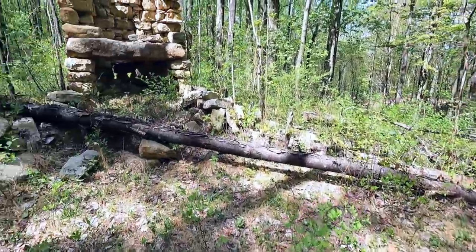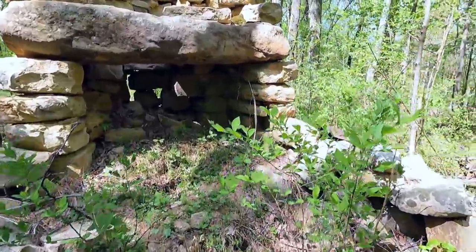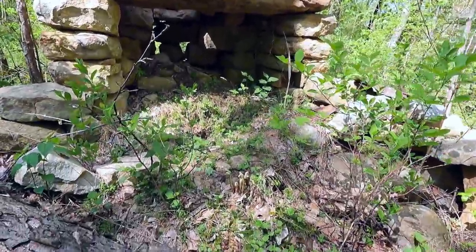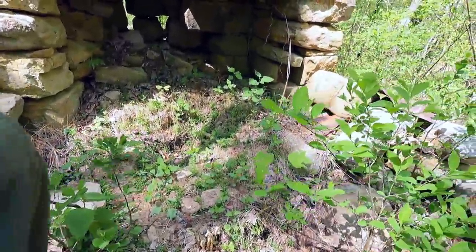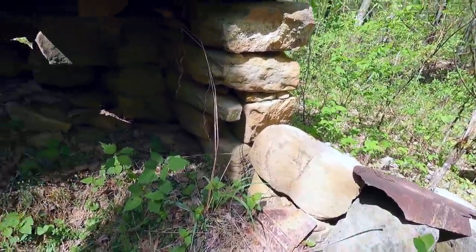This is really neat. Big fireplace here. First thing that caught my eye of course was the iron. I have to be really careful up here because there are rattlesnakes and copperheads all over these mountains. Here's some iron that was dug out here at some point in the past.